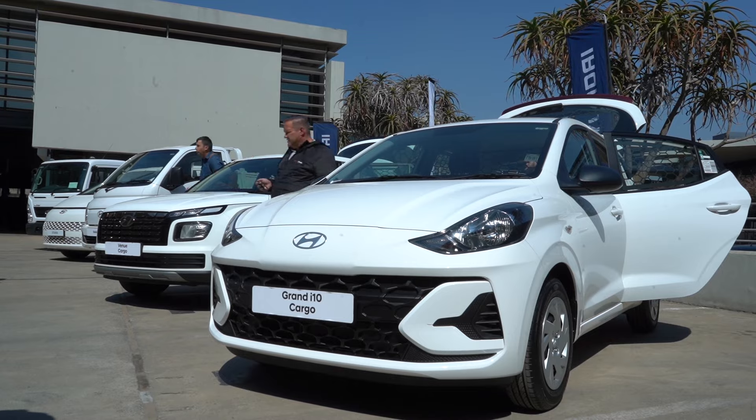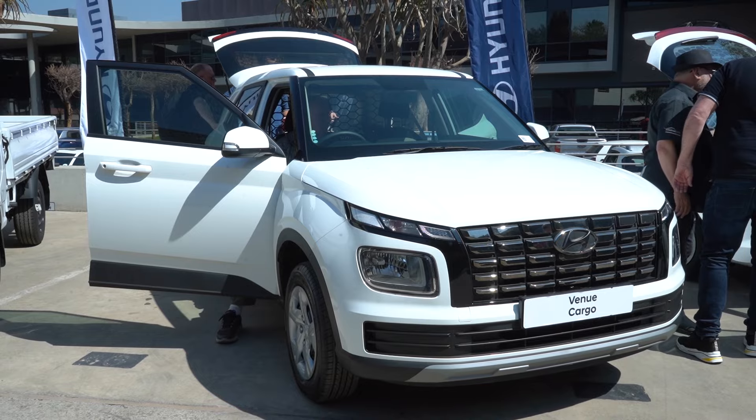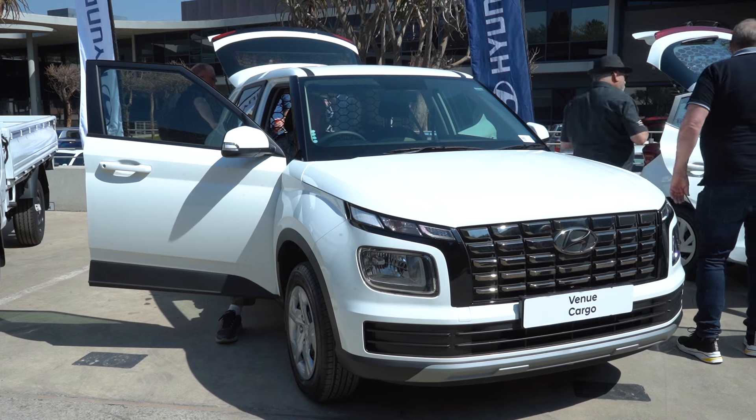The Granite 10 Cargo is R249,500 and the Venue is R329,100. That includes VAT, which you can claim back if you're a VAT-registered business.